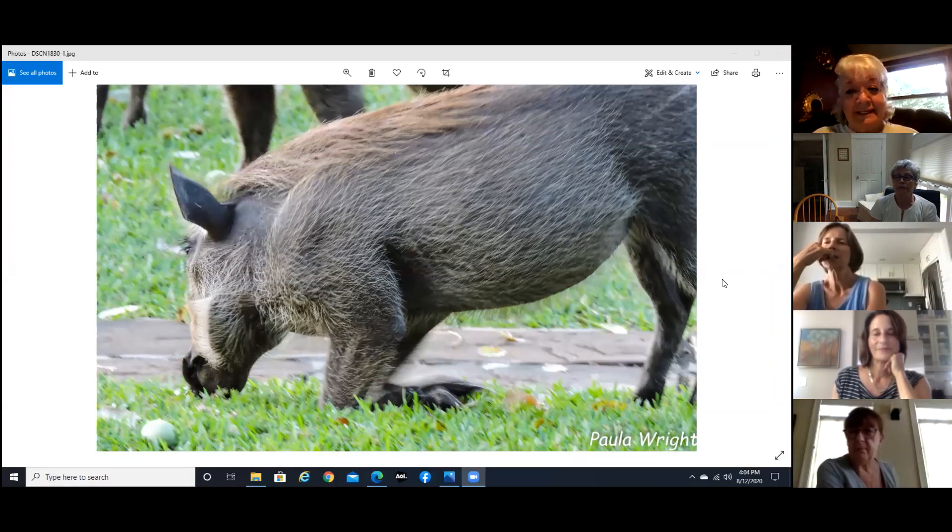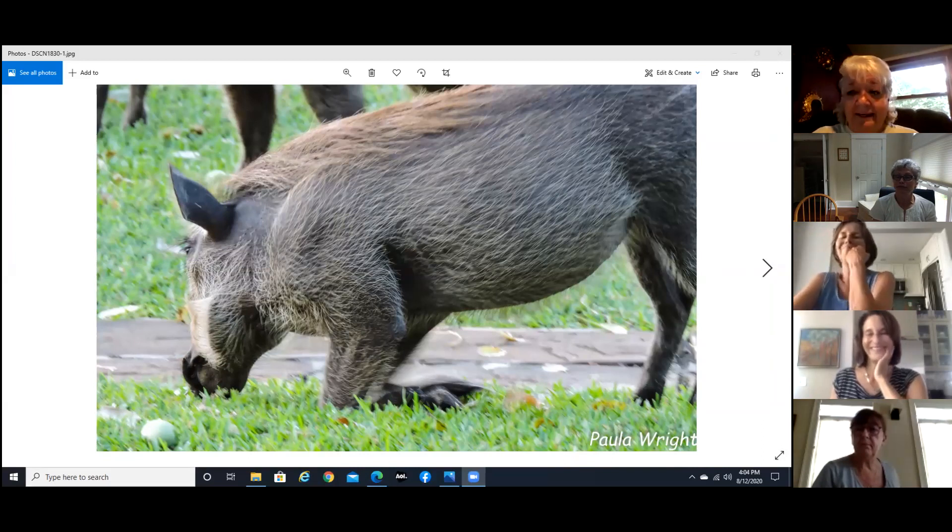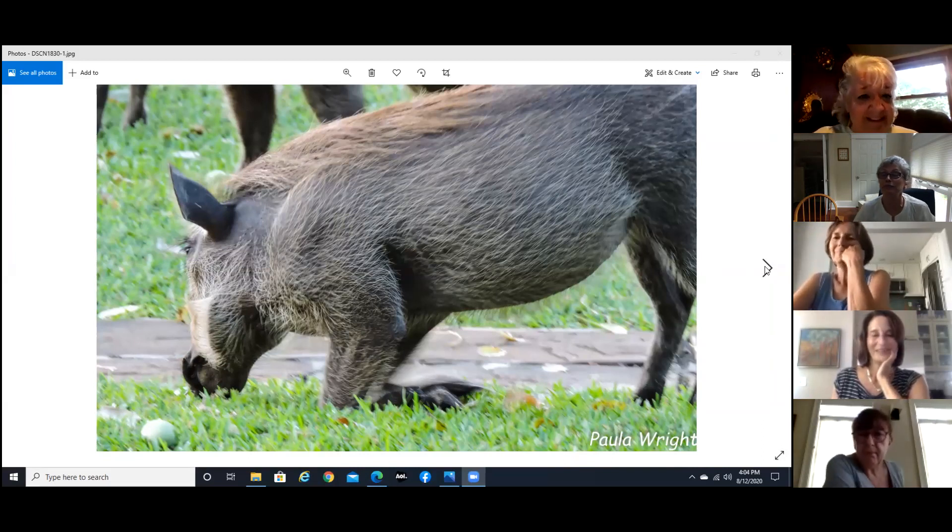This is a warthog — not a hogwart. If you can see him kneeling down, that's the only way they can eat, by kneeling.